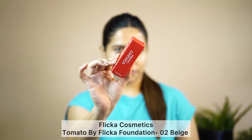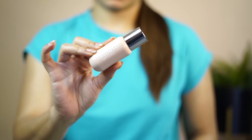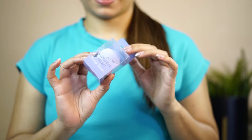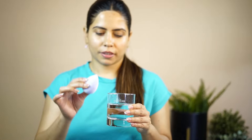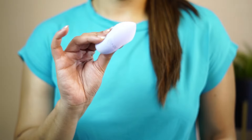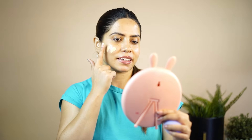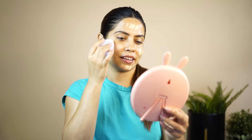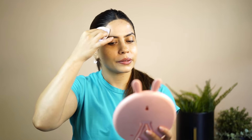Then I tried Flika Cosmetics Foundation — they have come up with this tomato-inspired foundation. They have good makeup products. I have blended it with a Mars Beauty Blender, which is again a new launch. I was surprised — it was looking so even-toned and very good. It had a natural finish and was not heavy at all. I will give you a link below, you can check out the shades available.